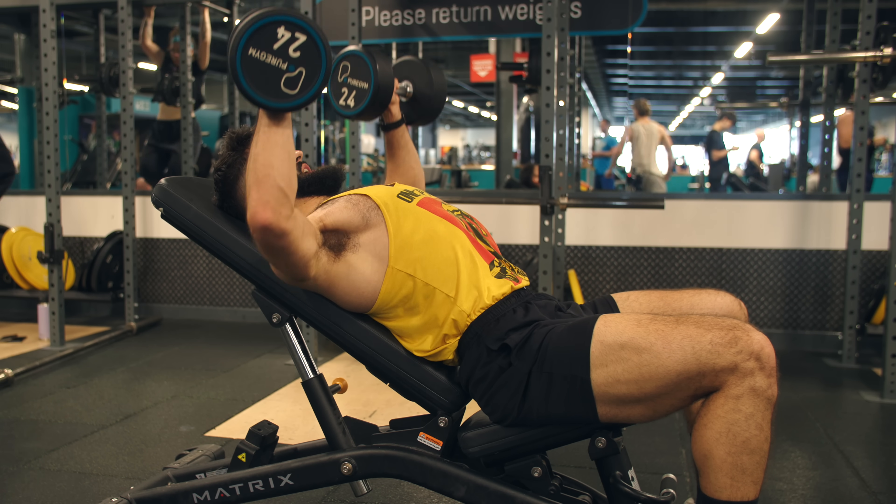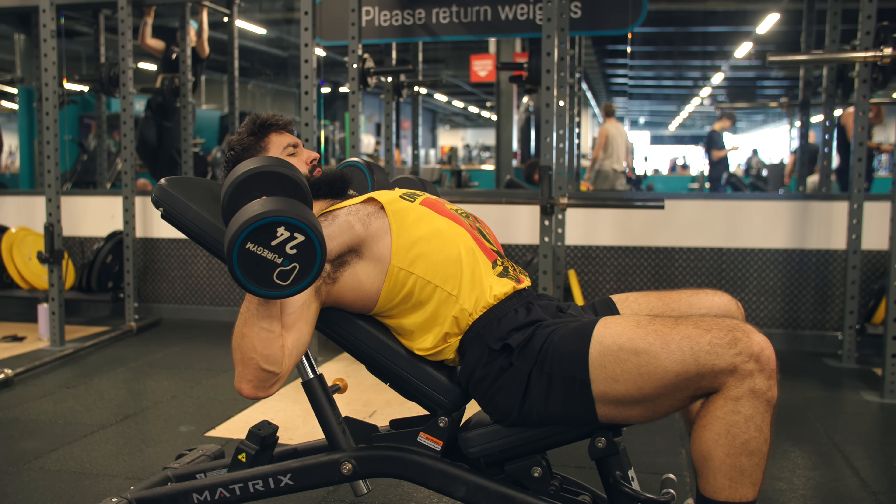Without further ado, let me give you what I think is a super effective science-based chest workout. First off, we'll be starting the session with some sort of incline press. If an incline dumbbell press allows you to get a full stretch on your chest, the incline dumbbell press is a great option — time efficient and a great movement to start a session with.